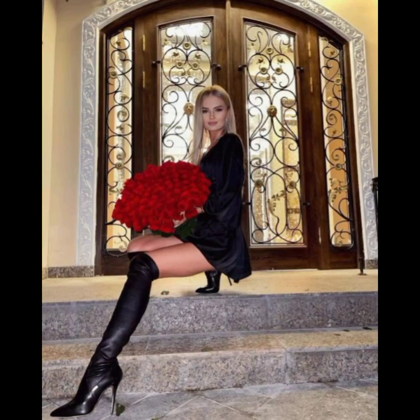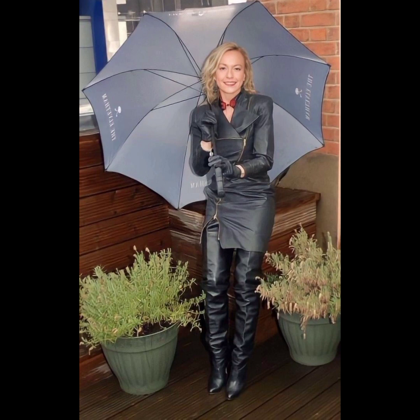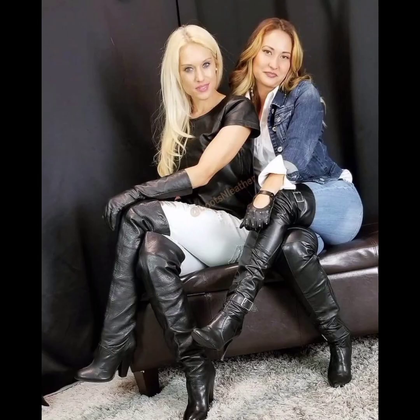If you like this, please subscribe to my channel and like and share my videos. Your positive feedback encourages and supports me. See you with another stylish, awesome, and gorgeous collection.